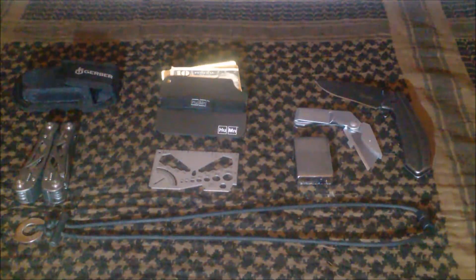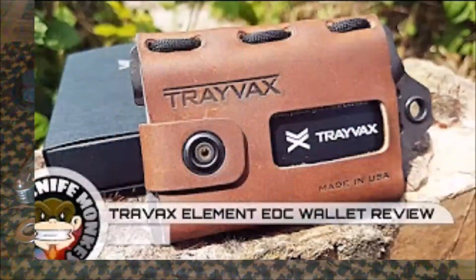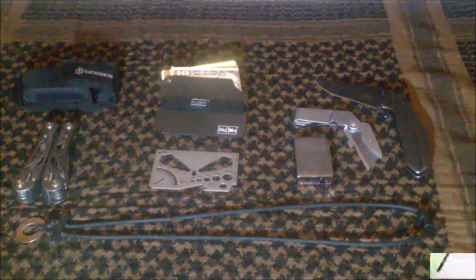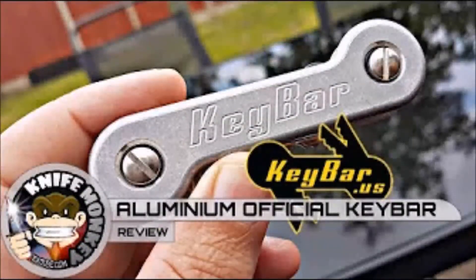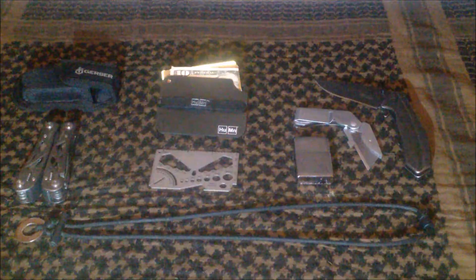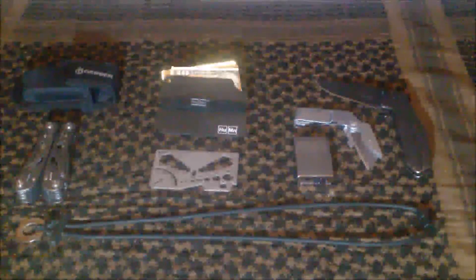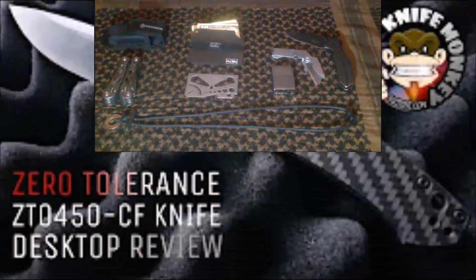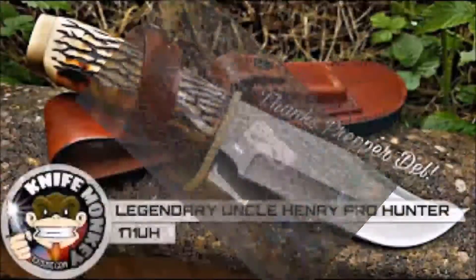To get back to Knife Monkey, he reviews EDC gear like wallets, hooks, pouches, keybars, and flashlights, just to name a few of the EDC items you'll see on his channel. He also reviews folders, fixed blades, and other bladed tools.